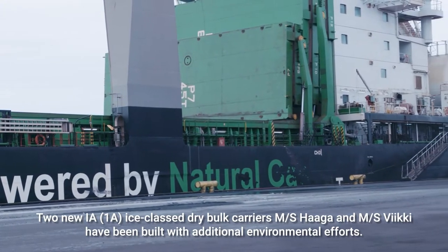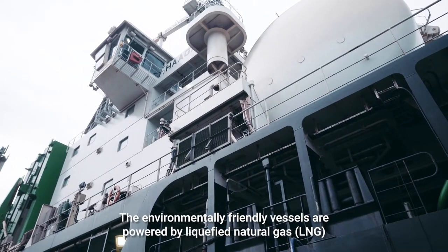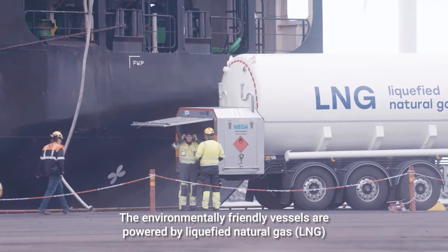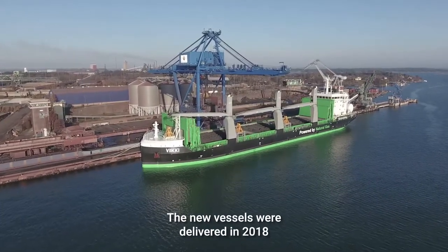Two new 1A ice-class dry bulk carriers, MS Haga and MS Viki, have been built with additional environmental efforts. The environmentally friendly vessels are powered by liquefied natural gas and equipped with an onshore power connection and ballast water management system. The new vessels were delivered in 2018.